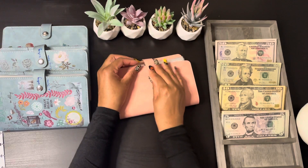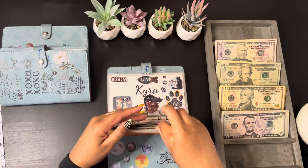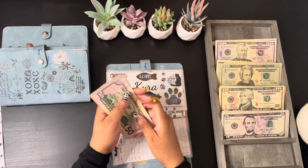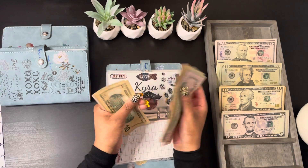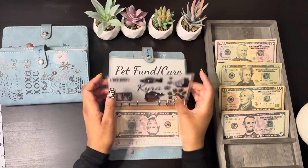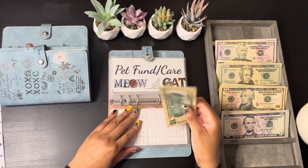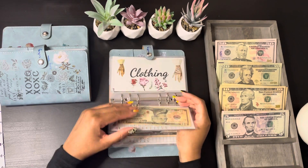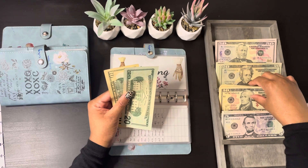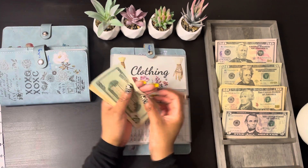Moving on to my short-term sinking funds. Passport is getting $10, so here I have $130. Cat care is getting $10, so now she has $25. Pet fund care is getting $20, and I'm going to do that in a $10 and two fives, so now this envelope has $40.